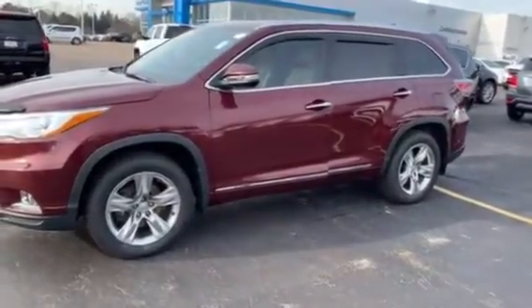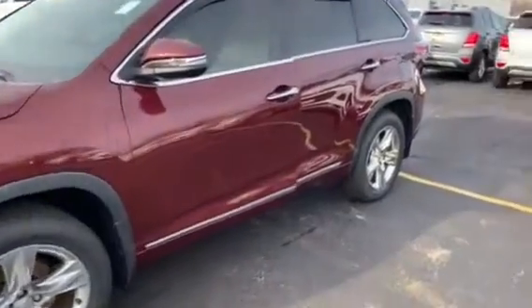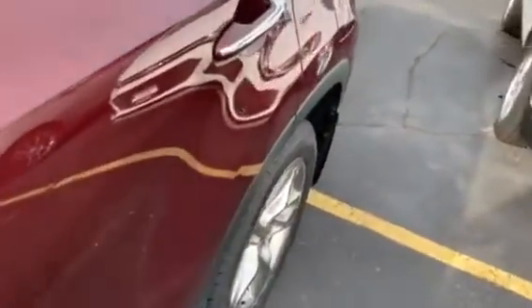Hi, this is Amanda from Boucher Chevrolet Racine, sending you a quick video of this awesome 2015 Toyota Highlander. This Highlander has been inspected by our certified technicians and will come with the Carfax.